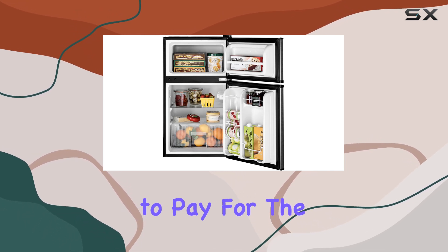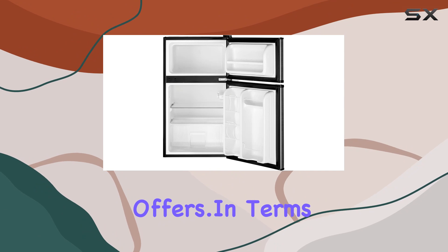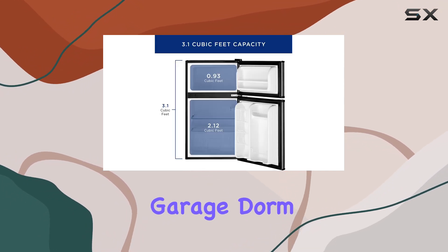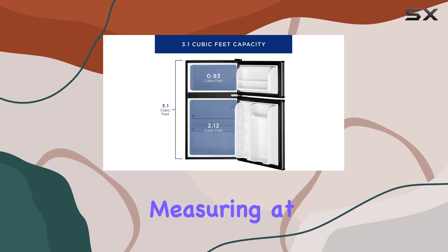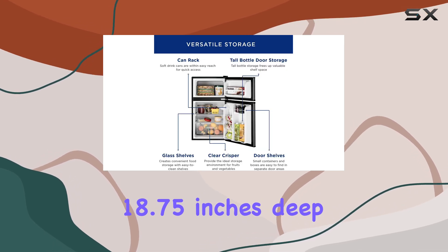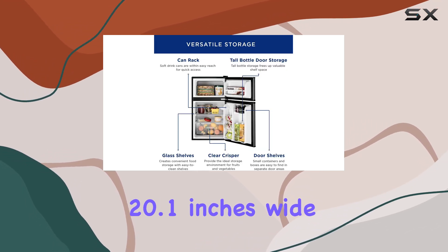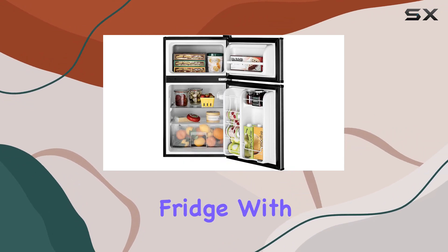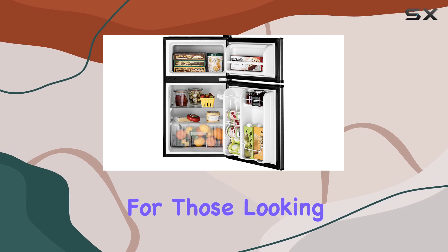In terms of dimensions, it's compact enough to fit snugly in your garage, dorm room, or bedroom, measuring at 18.75 inches deep, 20.1 inches wide, and 33.4 inches high. Overall, the GE Mini Fridge with Freezer ticks all the boxes for those looking for a reliable, space-saving refrigeration solution.